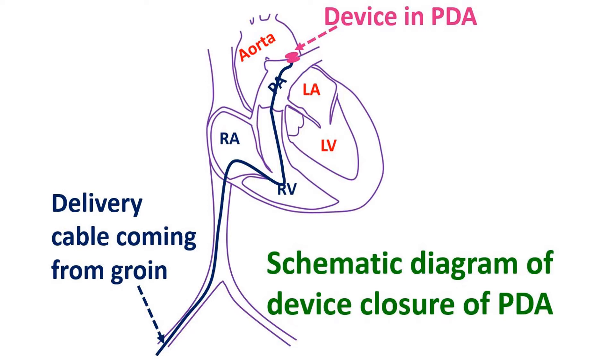These devices, folded like an umbrella, are mounted on delivery cables and inserted through delivery sheaths. Delivery sheaths are introduced through blood vessels in the groin and guided to the heart by continuous X-ray imaging.